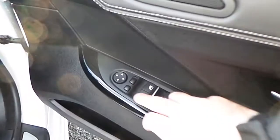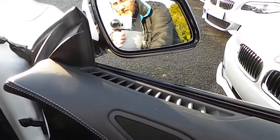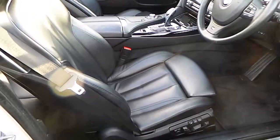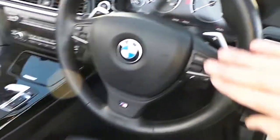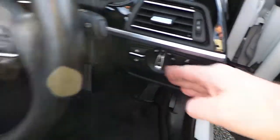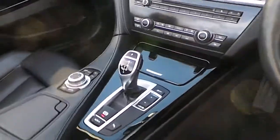We have folding exterior mirrors, sports seats which are memory, M-sport steering wheel with paddle shift and multi-function controls, automatic headlights, and automatic transmission with sport plus mode.